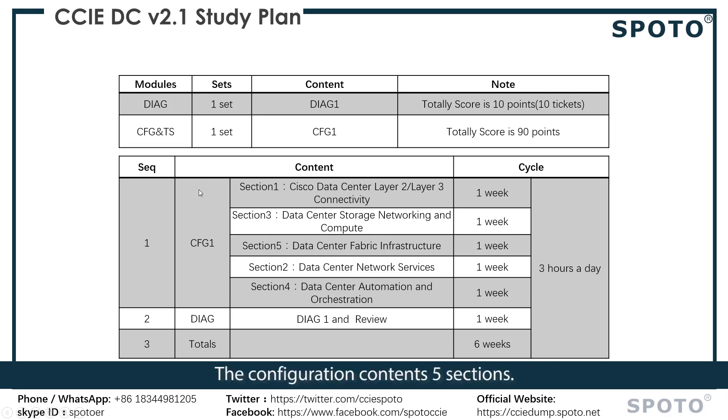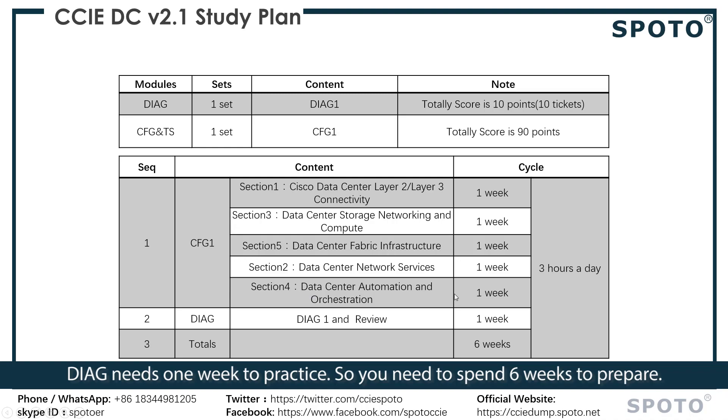The configuration section contains 5 sections, and every section requires 3 hours of study per day for one week. DEC also needs 1 week, so in total you need to spend 6 weeks to prepare.